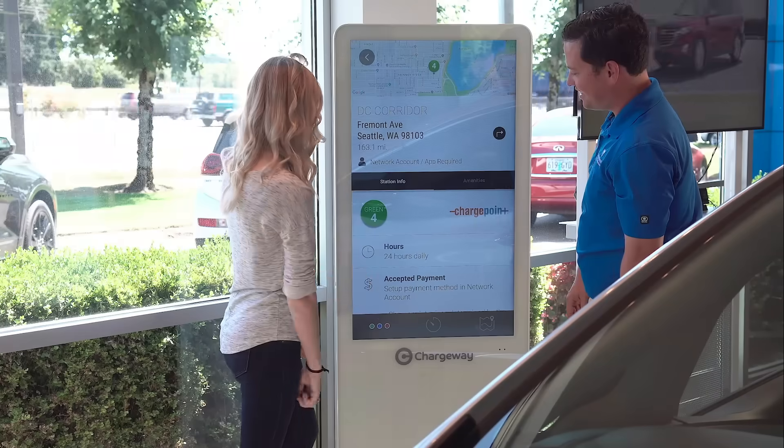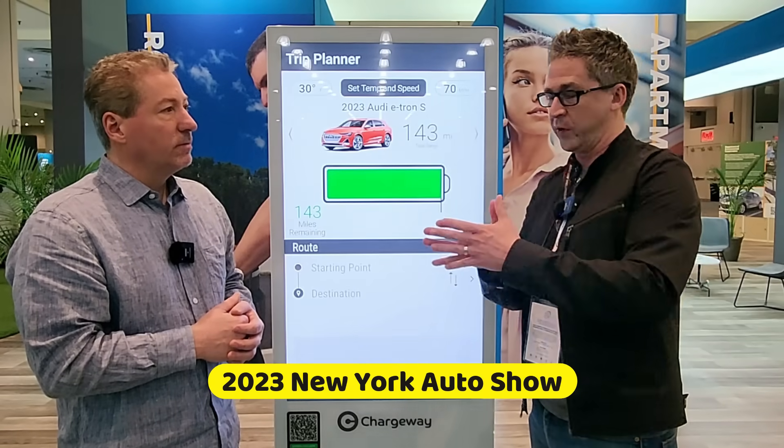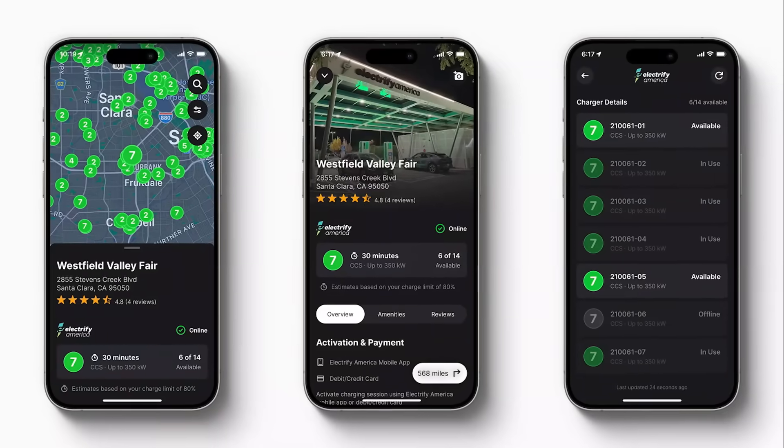I'm here today with Matt Teske, founder and CEO of Chargeway. Chargeway is an electric vehicle charging app that helps you locate charging stations and figure out charging. It does a lot more — there are a lot of apps out there that will just show you where charging stations are, but Chargeway goes way beyond that. I've had Matt on State of Charge before, and Matt just launched Chargeway 2.0, so I thought it would be a good idea to bring him back to tell us what's new.